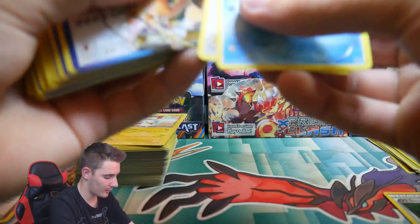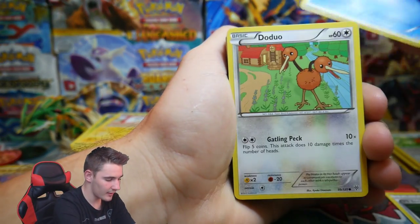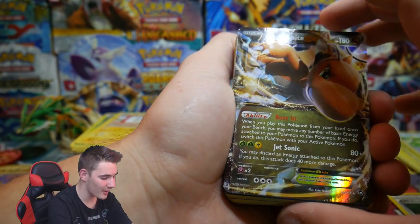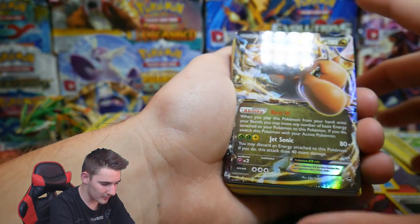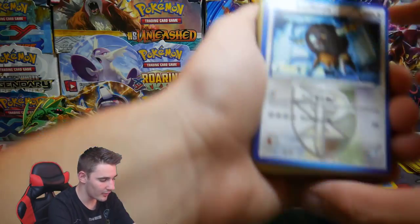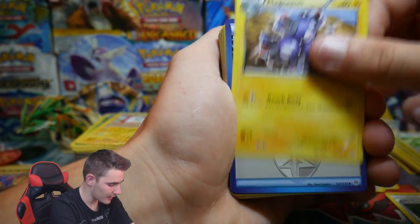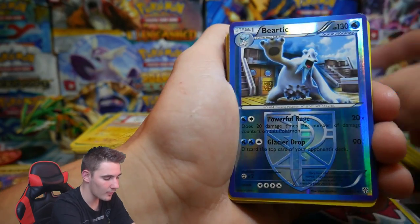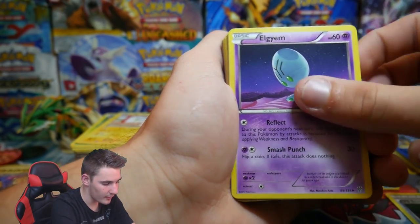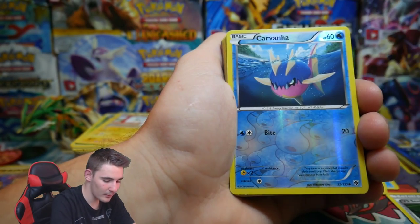It looks quite epic — upside down. We have a Dragonite EX — another Furious Fist card! I wonder if that's actually from the set or from a collection box. A Bouffalant rare, a Vanillish, a Magneton — we're up to Plasma Storm. A Beheeyem holo, a Galvantula, an Elgyem, a Plasma Frigate — haven't seen these cards in a while. A Vespiquen rare.